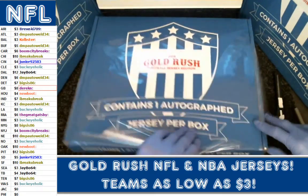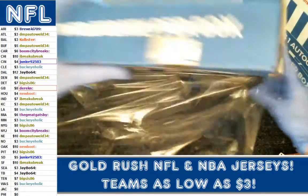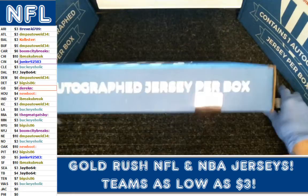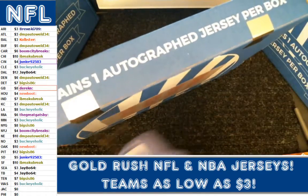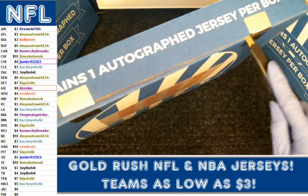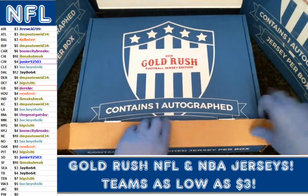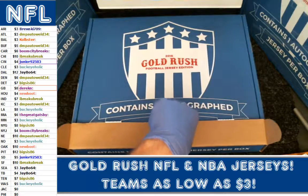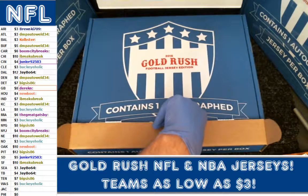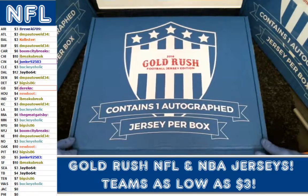No idea what to expect from this box. We're going to double-check everything before we do the reveal. I'm also going to do one quick check on my payments before we do the reveal. Alright folks, box one — nobody yelling at me. Here we go, I'm going to open it up.